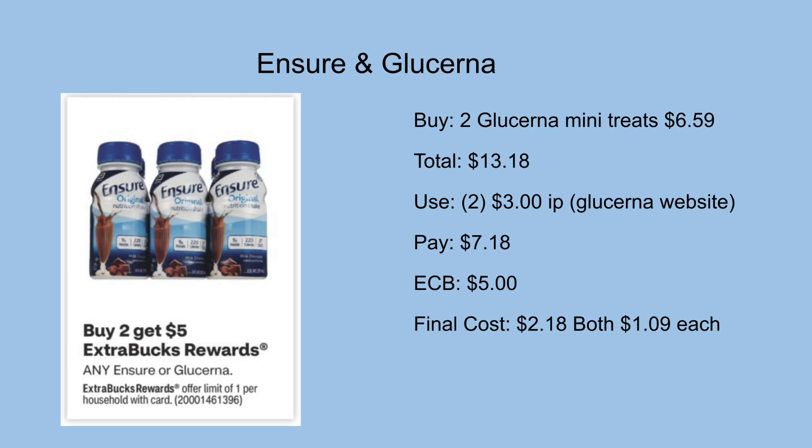Next we have an Insure and Glucerna deal — these are buy two get a $5 ExtraCare Buck back. For Glucerna, pick up two mini treats priced at $6.59, totaling $13.18. Note these prices are from my store so yours could differ. Use two $3 off one printables from the Glucerna website and you'll be left to pay $7.18 out of pocket but get back a $5 ExtraCare Buck, making the final cost just $2.18 for both or $1.09 each.